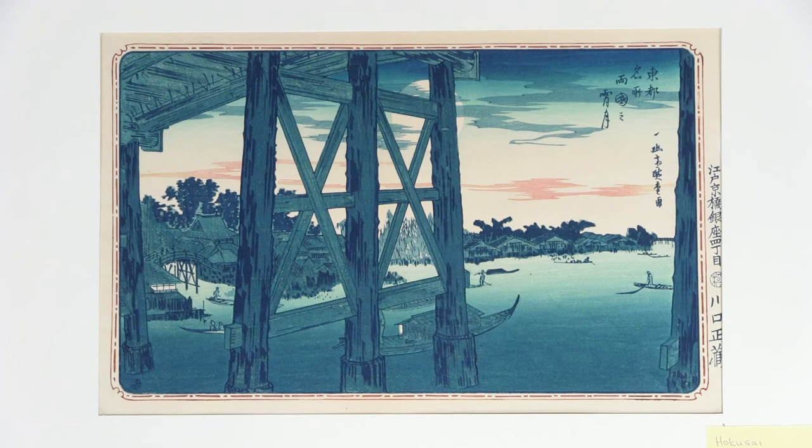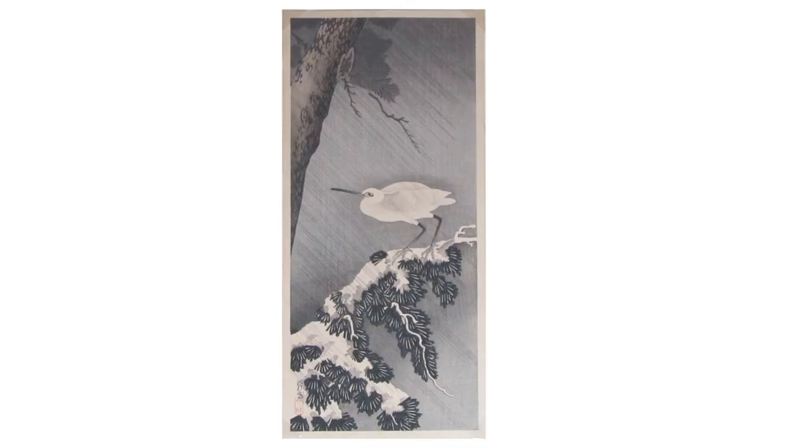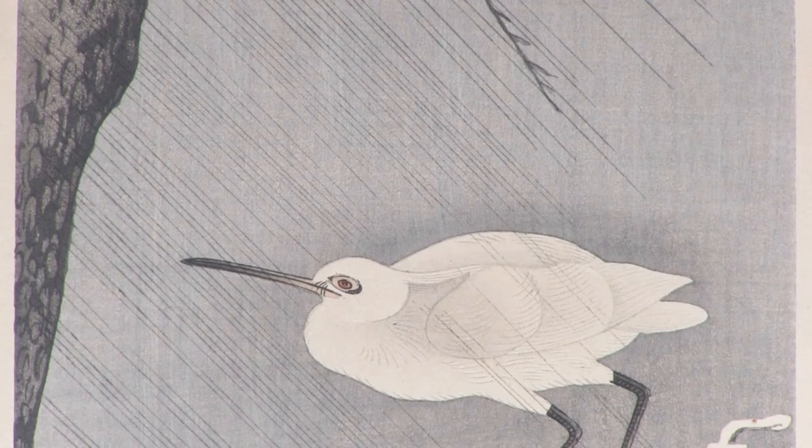I'll show you some examples: here is an image of Hokusai's bridge, and Whistler — one of the early enthusiasts of Japanese printmaking — did this image, Little Putney Bridge, with a very similar composition and structure of the bridge to Hokusai's. Next we have an image of Hiroshige's heron in a rainstorm, and an example of Pissarro doing a rainstorm using the same technique of long diagonal lines to depict rain.